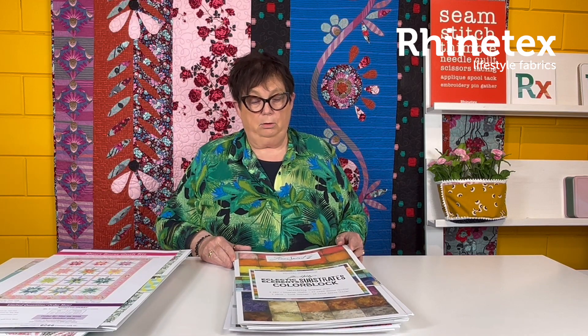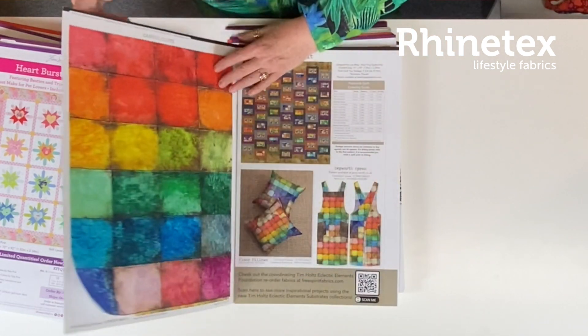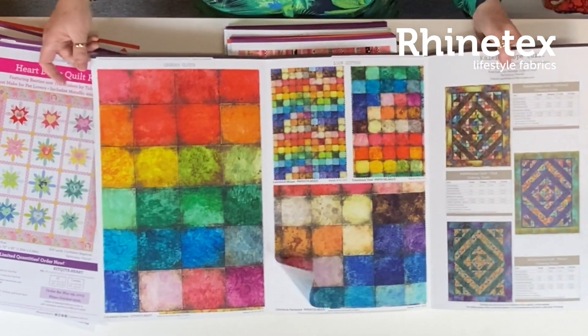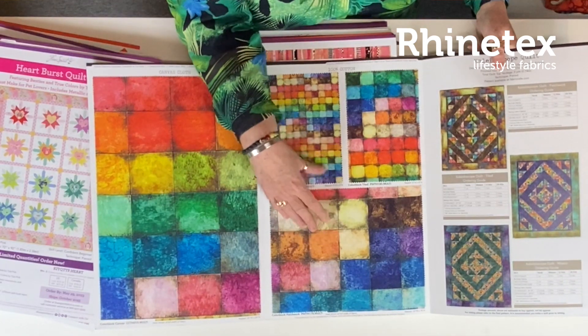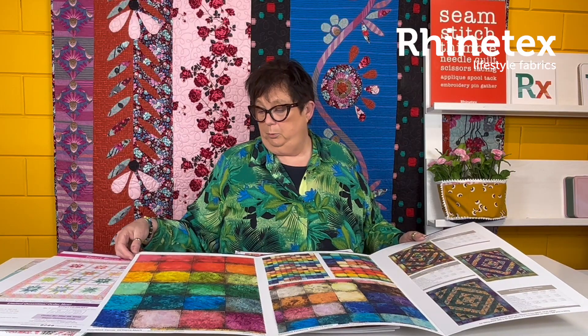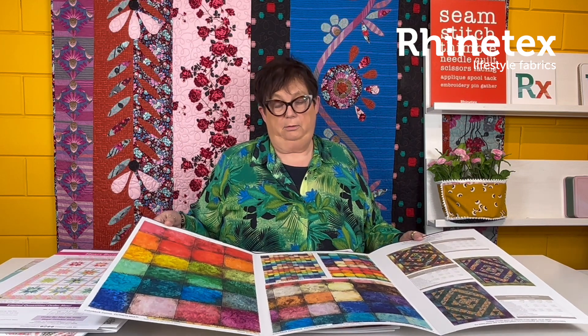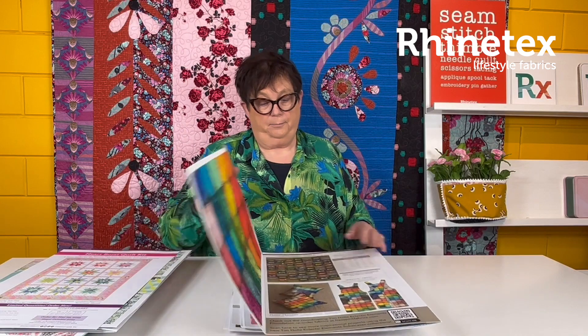Then we go to Color Block — Tim Holtz, probably one of his last because he's not going to do a lot of fabrics anymore. This one comes in a normal fabric and in a canvas to make bags. This one will come in October as well. Really fun. Lots of colour.